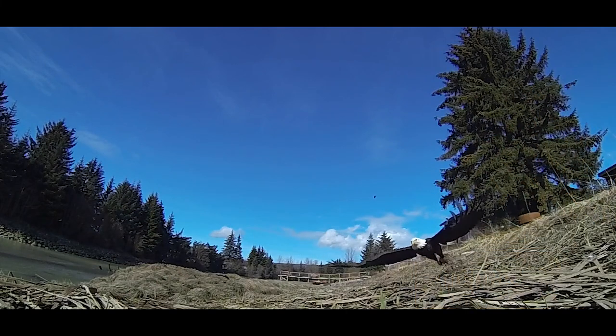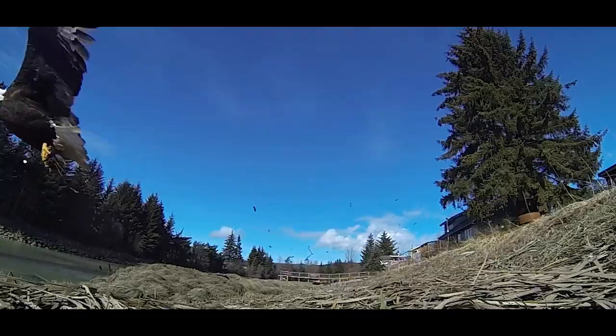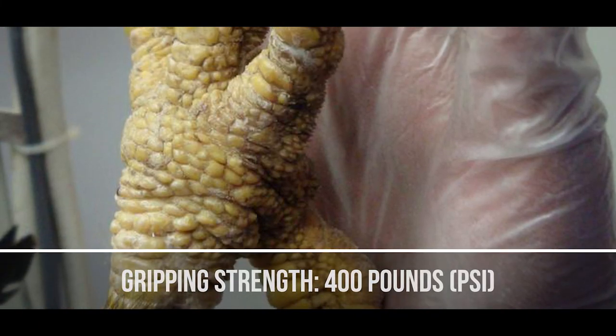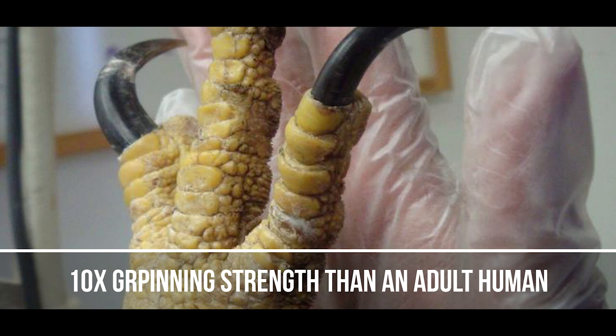Eagles are predators, hunting down their prey and sometimes feeding on carrion. Eagles have strong muscular legs with sharp talons. A bald eagle has a gripping strength of 400 pounds per square inch, which is 10 times stronger than an adult human's grip.